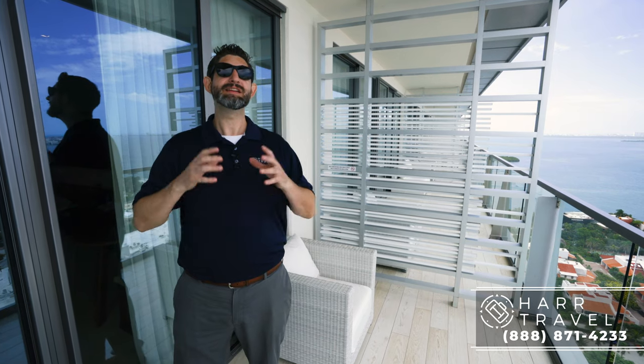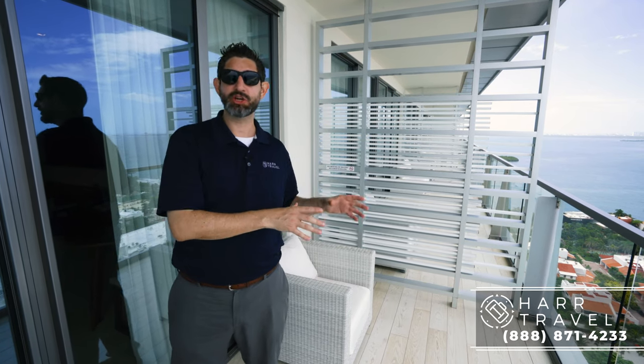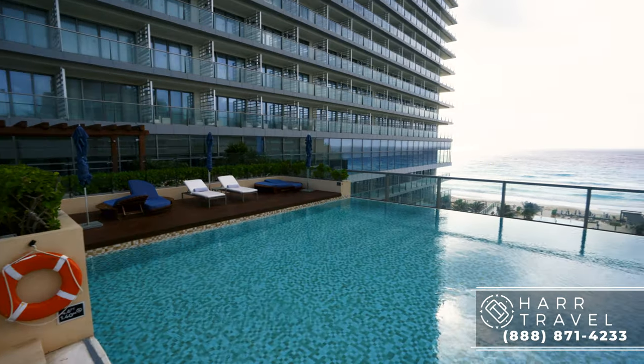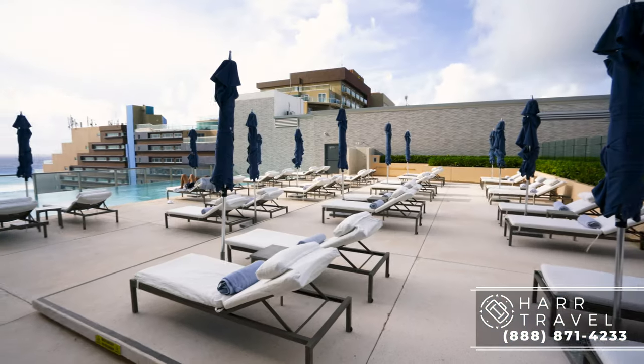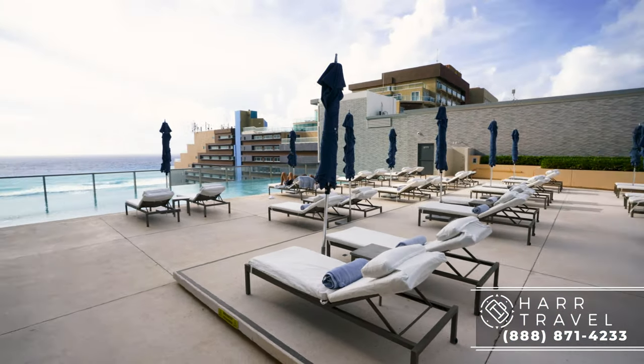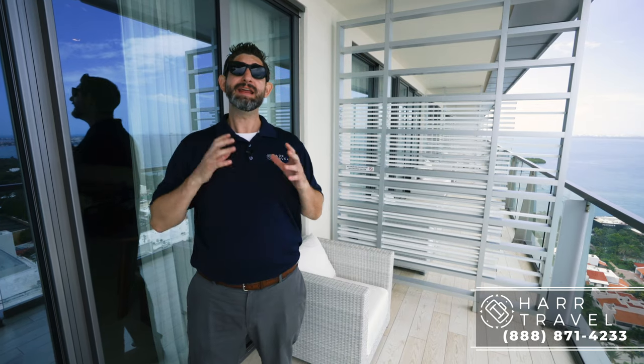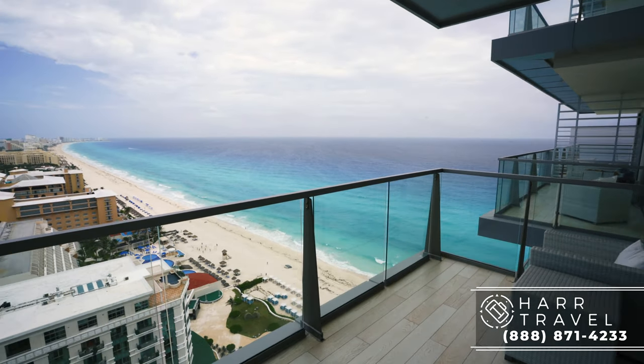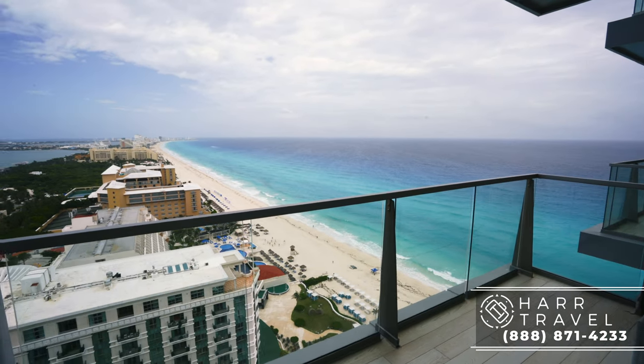Continuing with the Preferred Club amenities: in addition to the room location, you're going to have private check-in on your floor. One of the most unique things about this property is the incredible rooftop pool dedicated just to Preferred Club members — I highly recommend you check out our full resort tour where we've got that included. You're also going to have other upgraded amenities throughout your stay, so it's something you may want to consider. You have a fantastic experience either way, but many of our guests prefer to upgrade to the Preferred Club level.